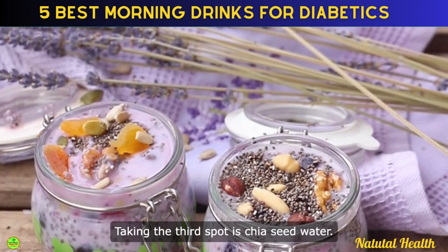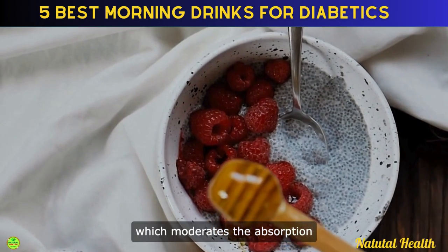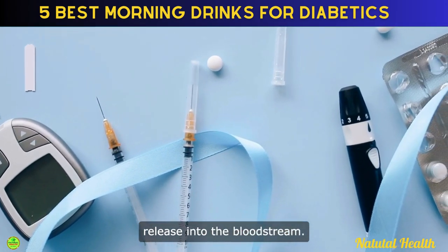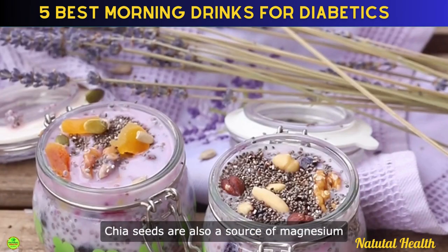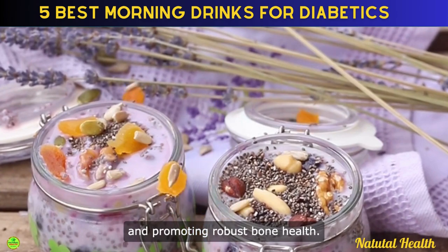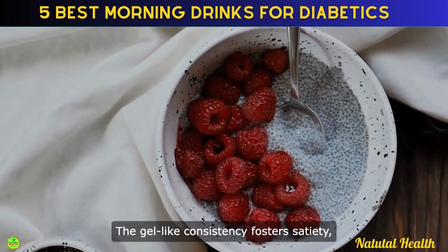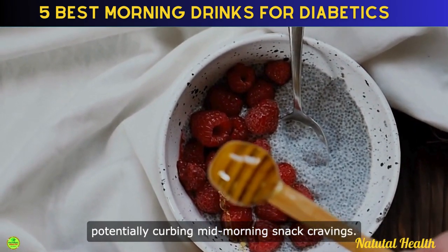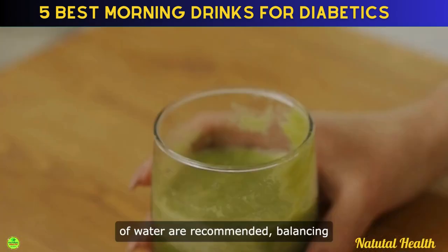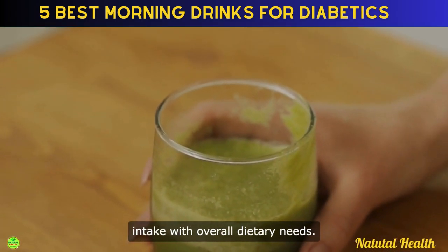Taking the third spot is chia seed water. Chia seeds are rich in soluble fiber, which moderates the absorption of sugar, leading to a more gradual release into the bloodstream. Chia seeds are also a source of magnesium and calcium, supporting insulin function and promoting robust bone health. The gel-like consistency fosters satiety, potentially curbing mid-morning snack cravings. About 1-2 tablespoons of chia seeds in a glass of water are recommended, balancing intake with overall dietary needs.